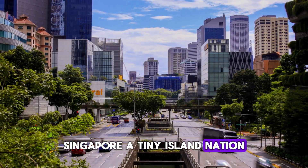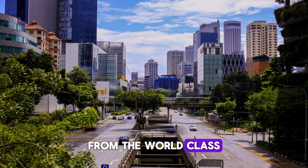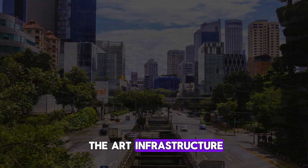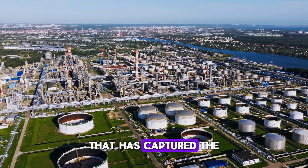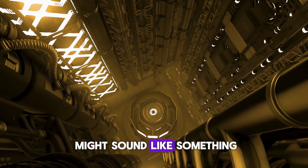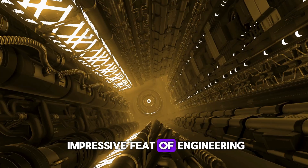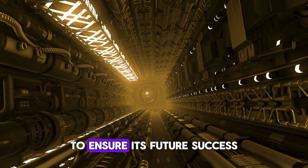Singapore, a tiny island nation, is renowned for its remarkable achievements — from the world-class cleanliness of its streets to its state-of-the-art infrastructure. But there's one little-known marvel beneath its surface that has captured the world's attention: a 150-meter deep oil cave. At first glance, it might sound like something out of a sci-fi movie, but in reality, this impressive feat of engineering is a critical part of Singapore's strategy to ensure its future success.